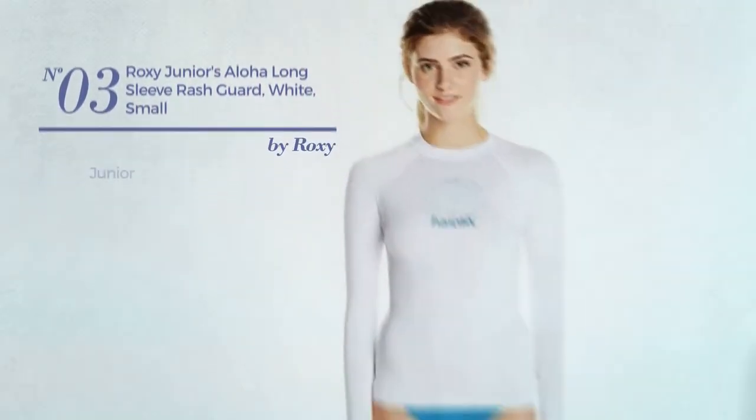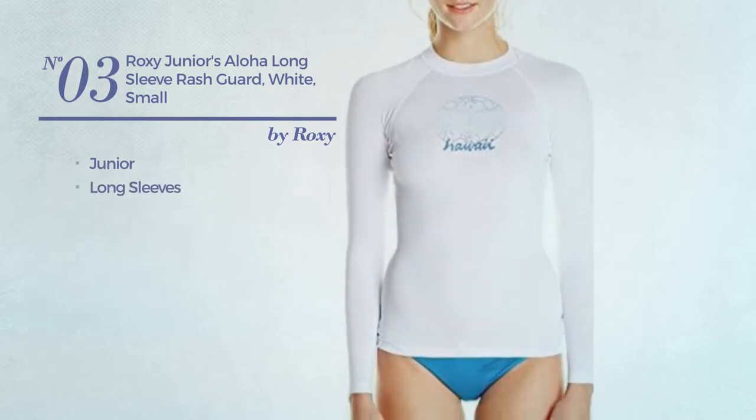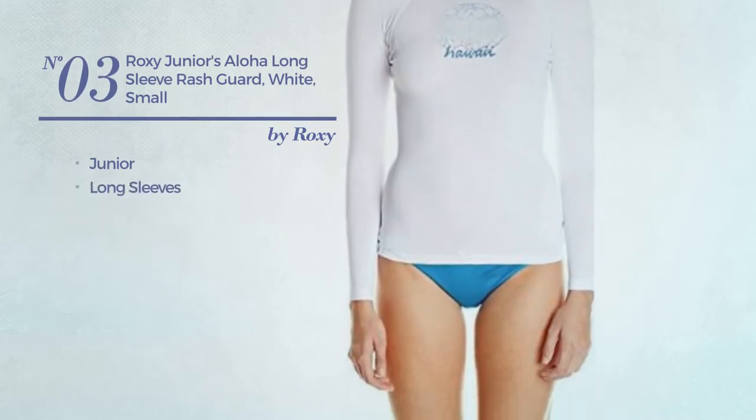Number 3: a junior garment with long sleeves. Available exclusively in white color.